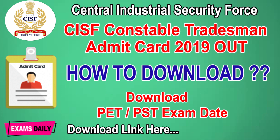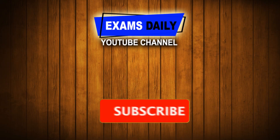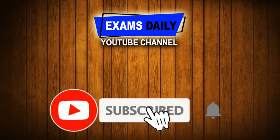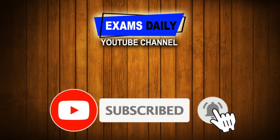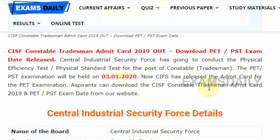Welcome to the Exams Daily YouTube channel. In this video we are going to see the CISF Constable Tradesman admit card 2019 download. Before that, those who didn't subscribe to our Exams Daily YouTube channel, click the subscribe button and also do not forget to click the bell button to get updates from our channel.